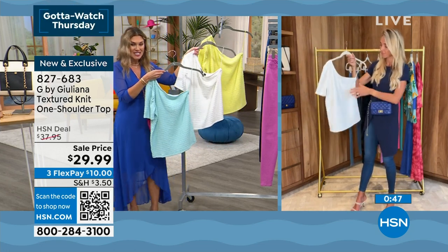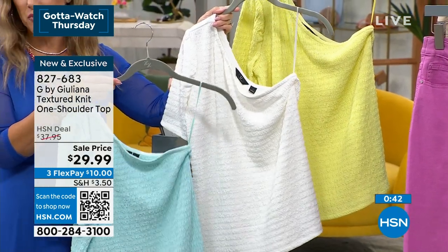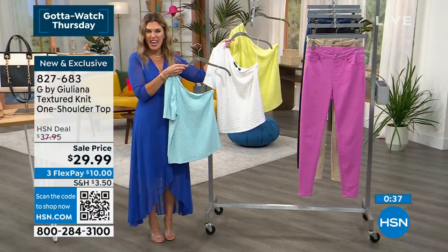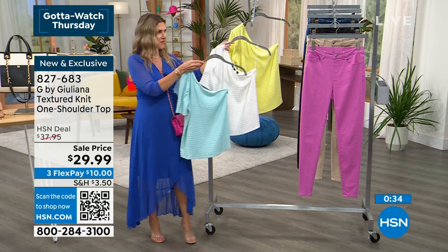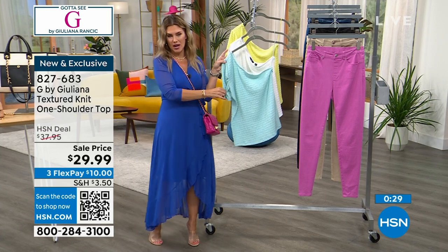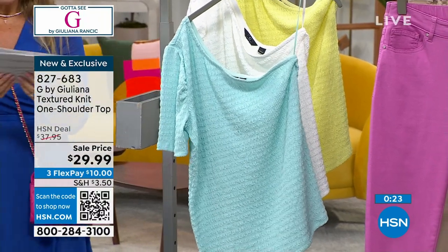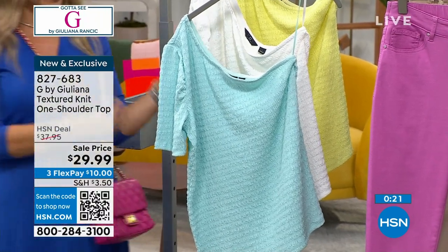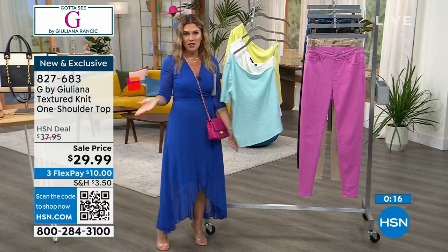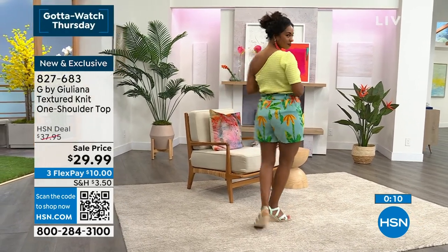Light citrus is personally my favorite — I want to wear all the bright, fun colors for summer. But you guys are loving the white — classic and true, you could wear that with any bottom. And then we have this nice aqua blue topaz. Extra, extra small through 3X. Length is about 24 and a half inches. Tons of stretch — you could tuck it in, leave it out, or belt it. Item number 827-683.